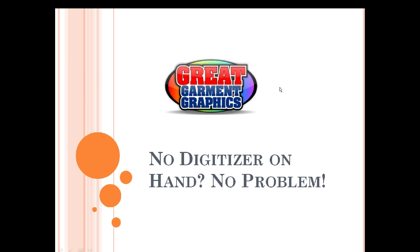Good afternoon and thanks everyone for joining us today for today's Great Garment Graphics webinar — 'No Digitizer on Hand, No Problem.' My name is Jodi Weiler and I will be your presenter today.